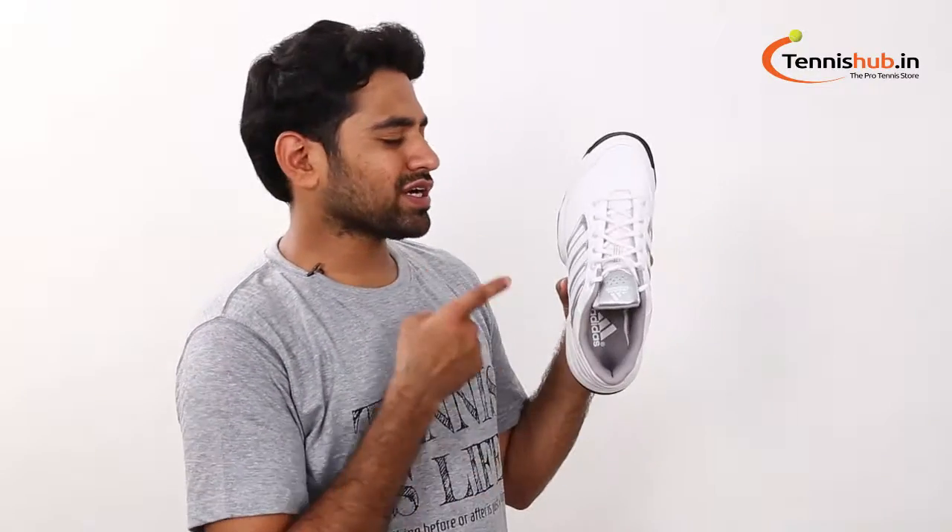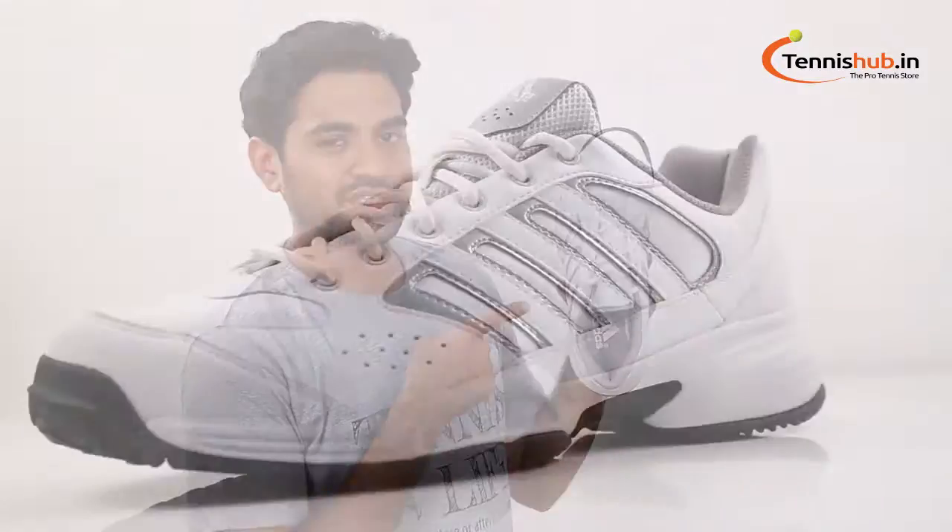Hello folks, this is David from TennisHub.in. Today we are going to take a closer look at this awesome shoe — the Adidas Men Ambition Shift Tennis Shoes.